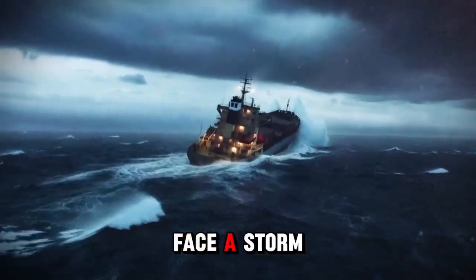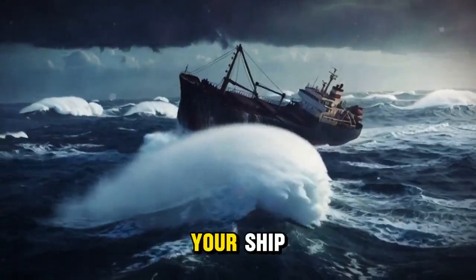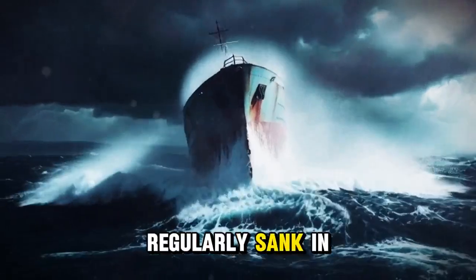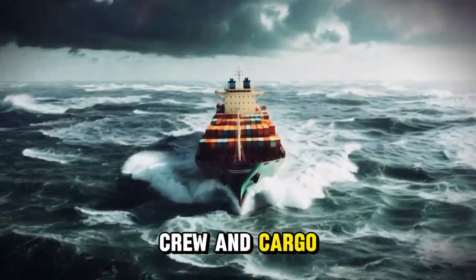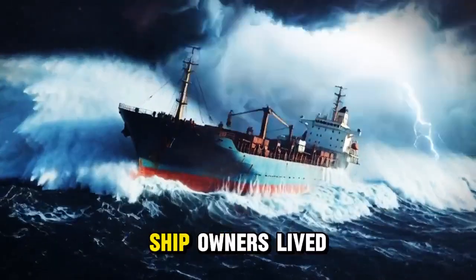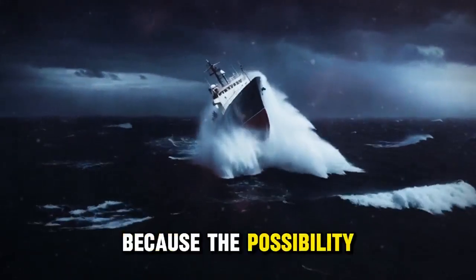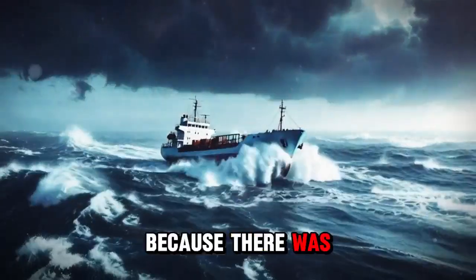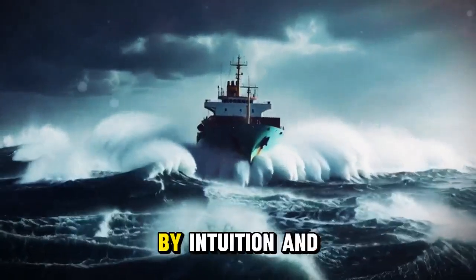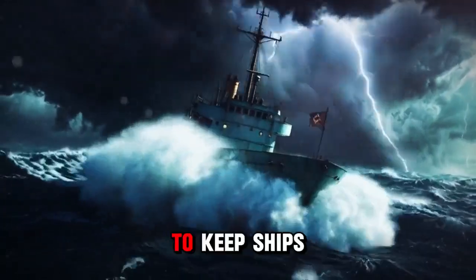But that's just basic physics. The real engineering begins when you face a storm — when the waves start crashing, the wind starts blowing, when nature starts trying to destroy your ship. Then you discover whether the ship was designed correctly. For centuries, ships regularly sank in storms. Merchant ships disappeared with all their crew and cargo. Marine insurance was extraordinarily expensive, ship owners lived in constant fear, and sailors risked their lives every voyage. It wasn't that there was no solution — it was because the solution wasn't well understood. Engineers of the past built ships by intuition and experience, not by scientific understanding of how waves interact with hulls.